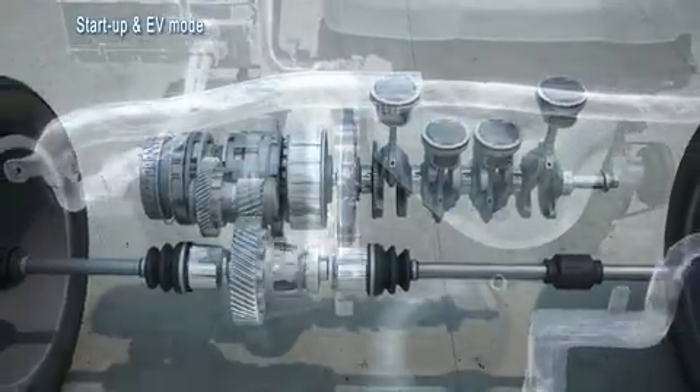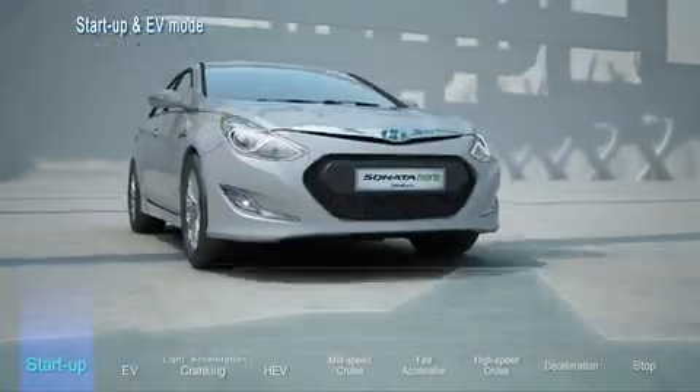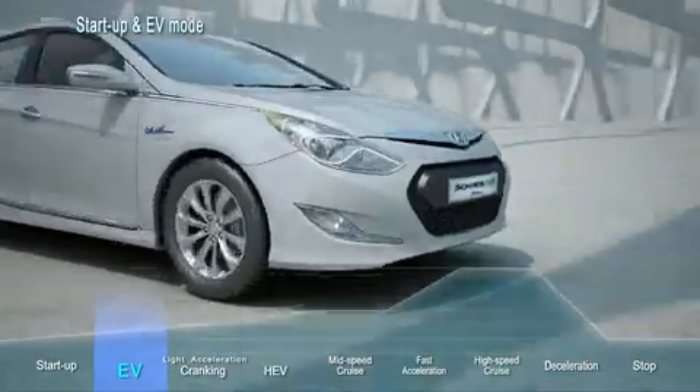The car initially operates on the battery-powered electric motor while the conventional internal combustion engine is off, minimizing fuel consumption and noise.